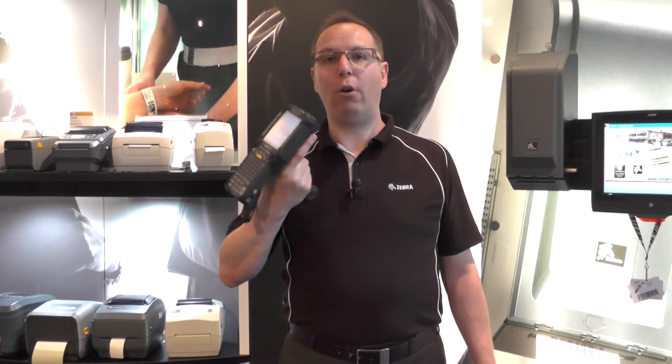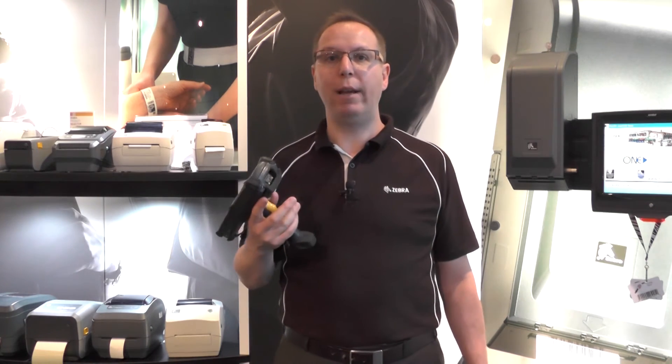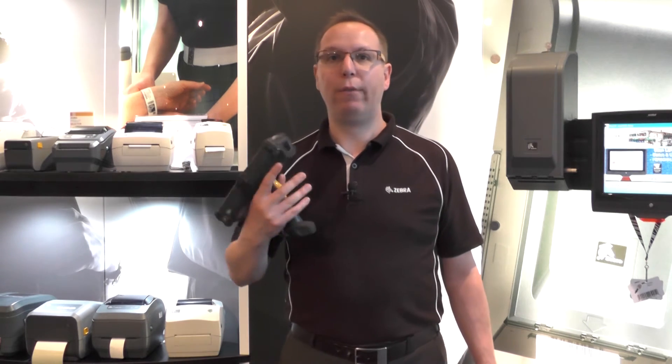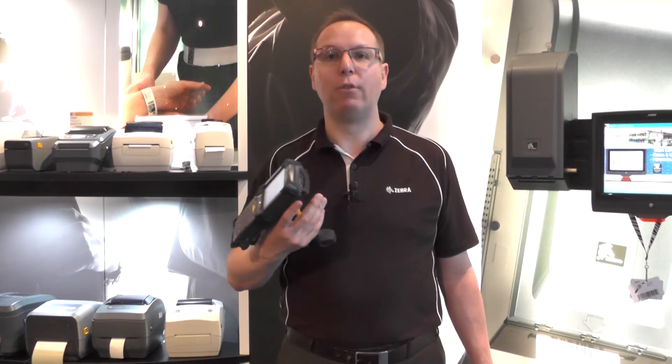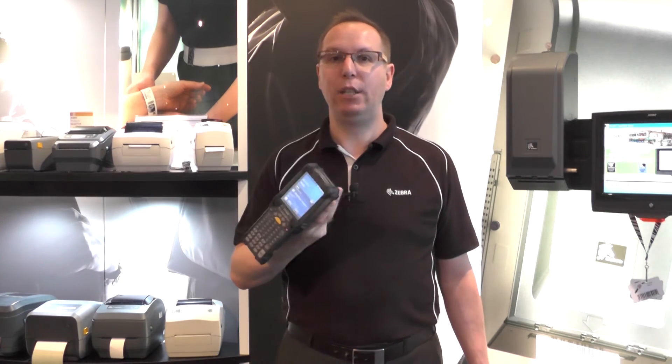With the 9200 we are also backwardly compatible. If you've got older MC9000s or 91s and you're looking to upgrade them, you can reuse all of your charging accessories, your vehicle mount and everything else to make it much easier if you implement this newer technology into your business today.